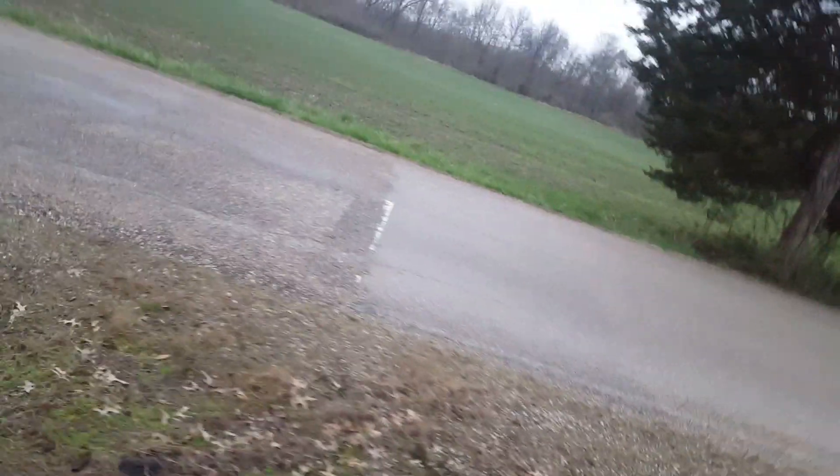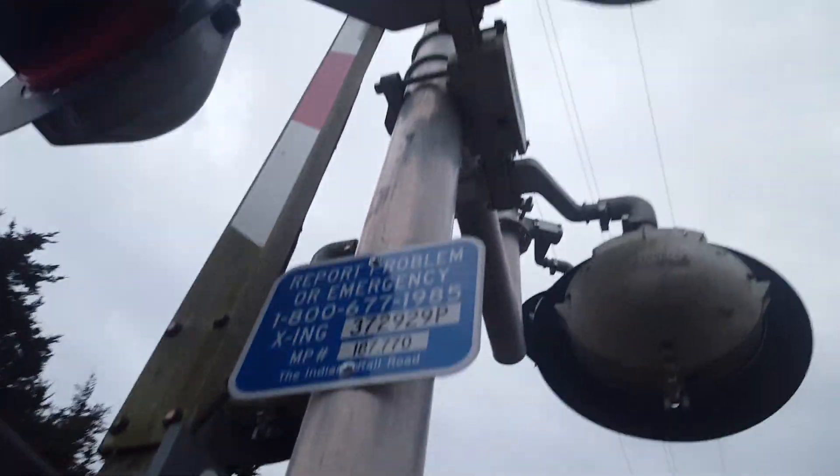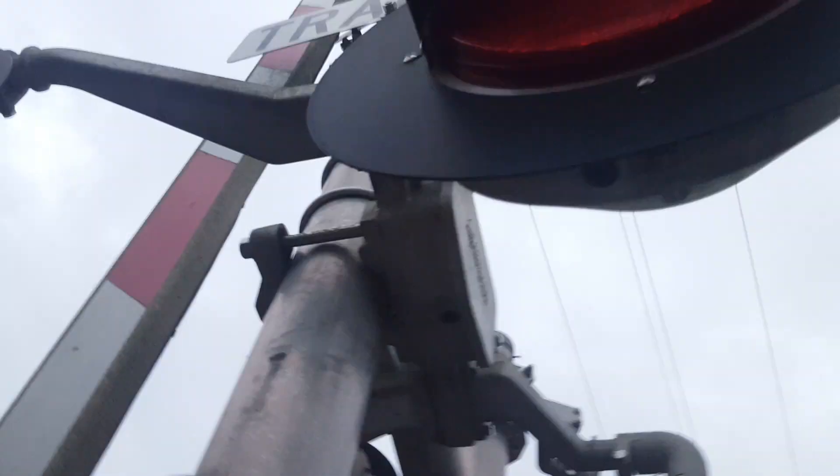Here we have the second signal — it's starting to get harder rain so I gotta make this quick. This signal would have had a Western Colin Hayes mechanical bell when it was installed, but at some point rather recently it got replaced. The base is a Lincoln Industries base, Western Colin Hayes gate mechanism. Here we have some more emergency information. The lights are more Progress Rail 12 by 20 inch lights, and more GE Uniform Look LEDs inside of them.